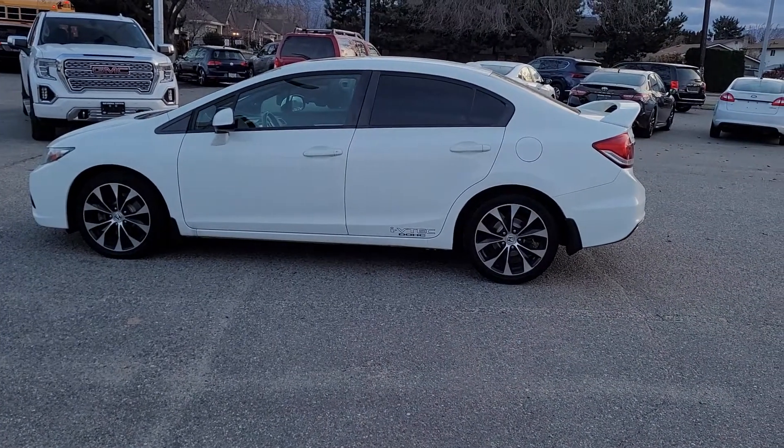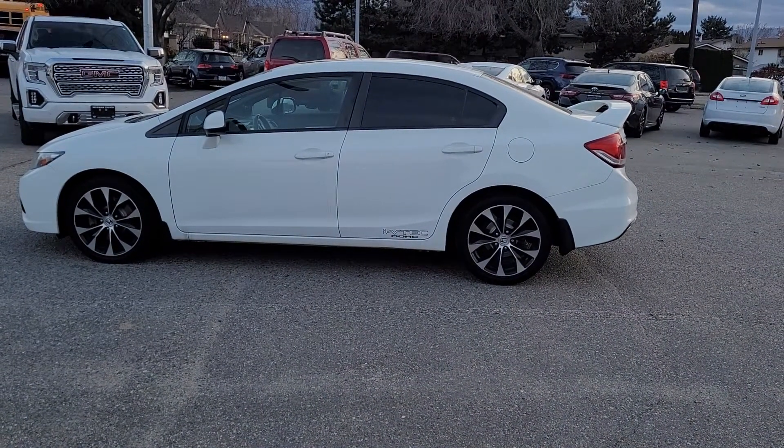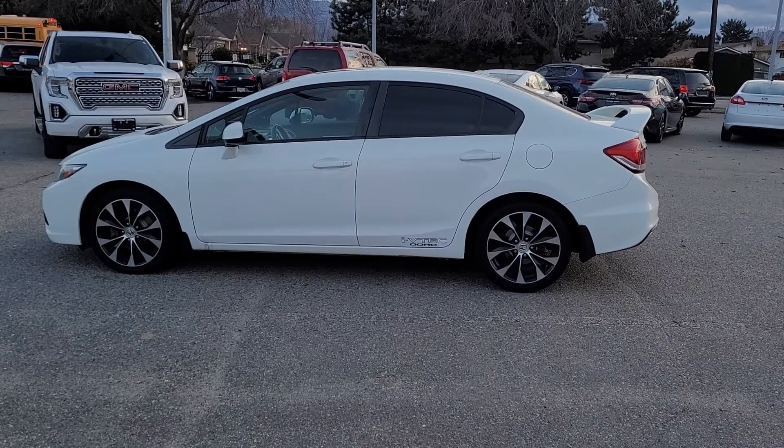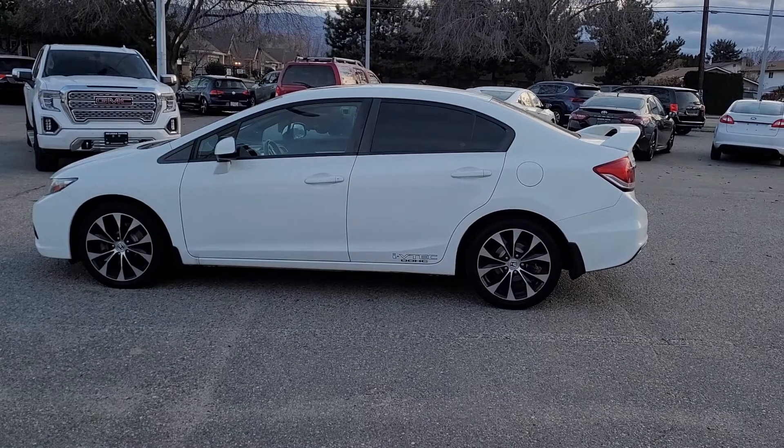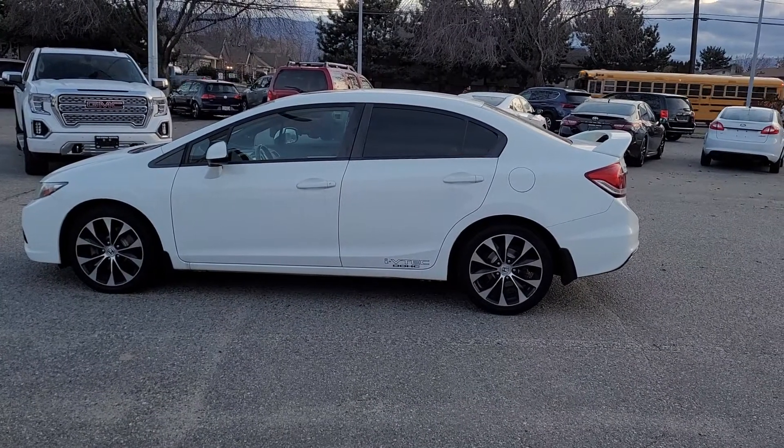Inside, the interior is roomy and modern. We've got seating for three in the back plus fold down seats and a large trunk area, so you've got lots of cargo space. Let's hop in and take a look at what the inside has to offer.